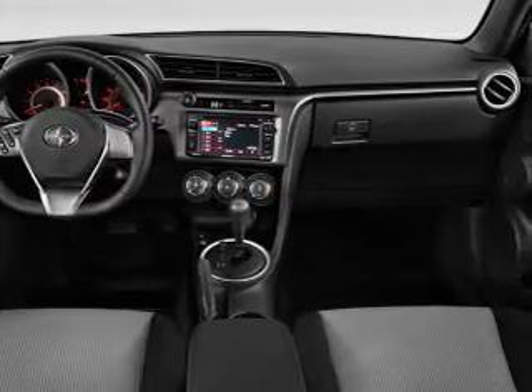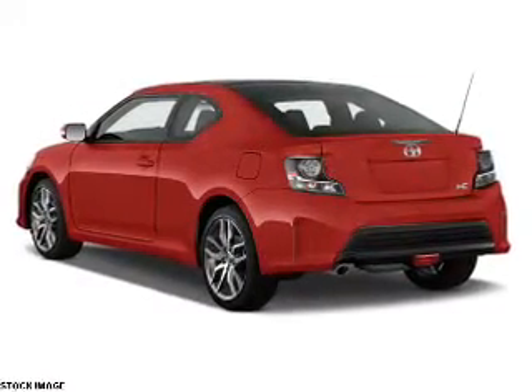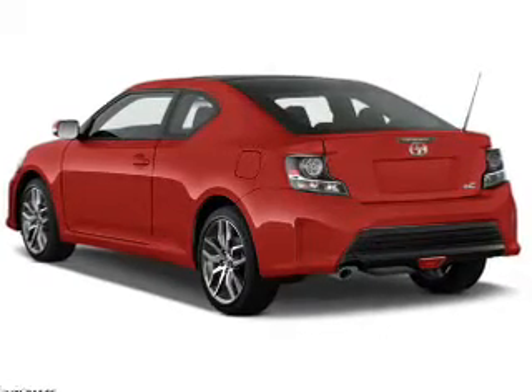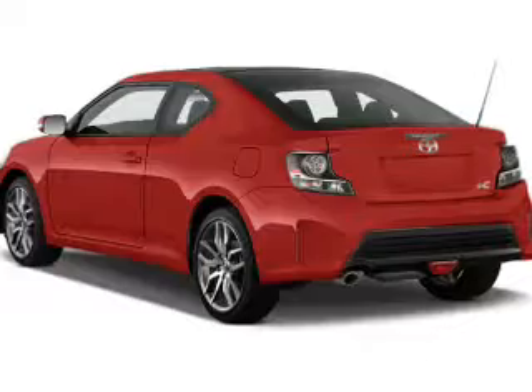The features include a panoramic sunroof, an alarm system, keyless entry, independent suspension, brake assist, traction control, stability control, daytime running lights, and anti-lock brakes.